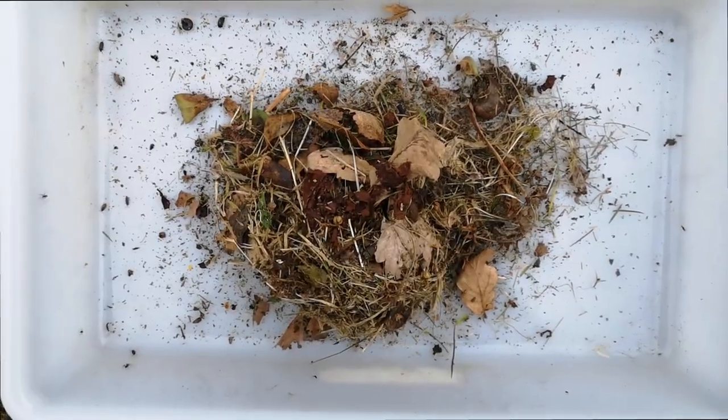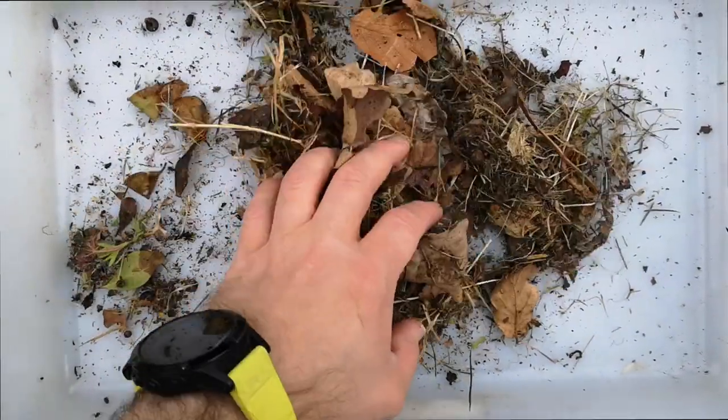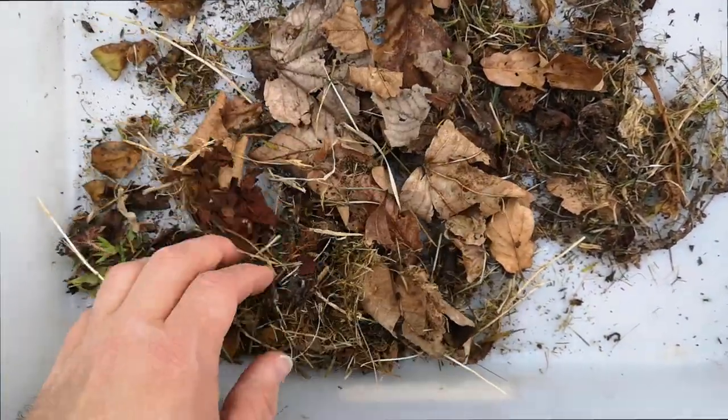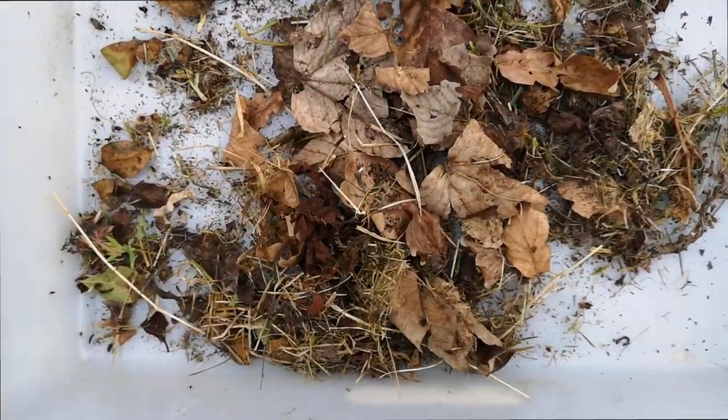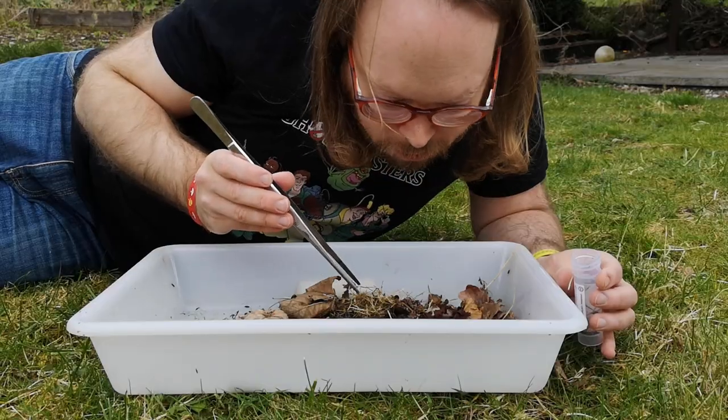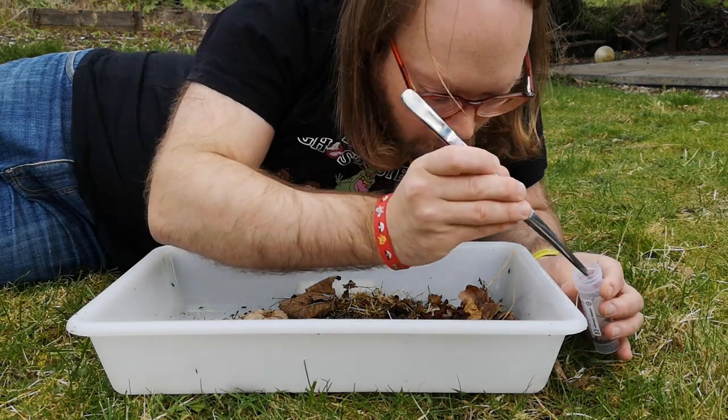So what do we have today? I can already see there's a lot more moving around than last time — it could be a bit further in the season, a bit warmer, a bit damper. There's certainly spiders in there. There's so much more than last week. This is awesome.